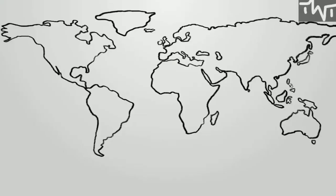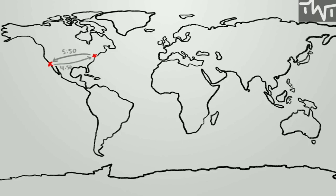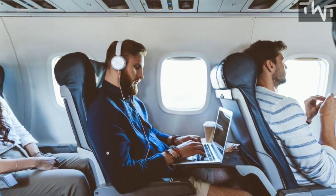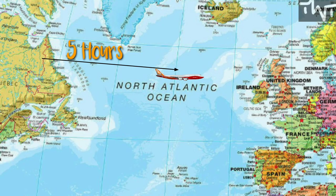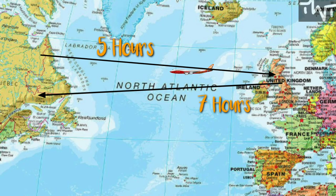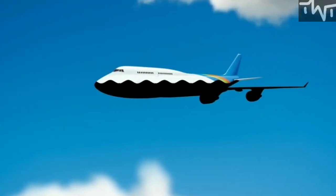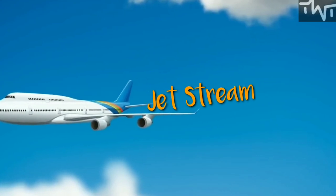Have you ever noticed that airplanes take longer to fly west than east? I am directly experiencing it right now as I sit on an airplane from the United Kingdom. It took 5 hours to go west to east on this journey, but it is taking about 7 hours to go east to west. The reason for the difference is an atmospheric phenomenon known as the jet stream.